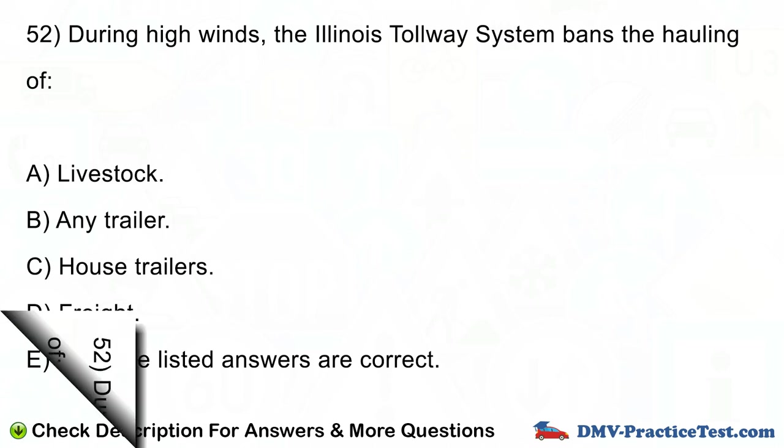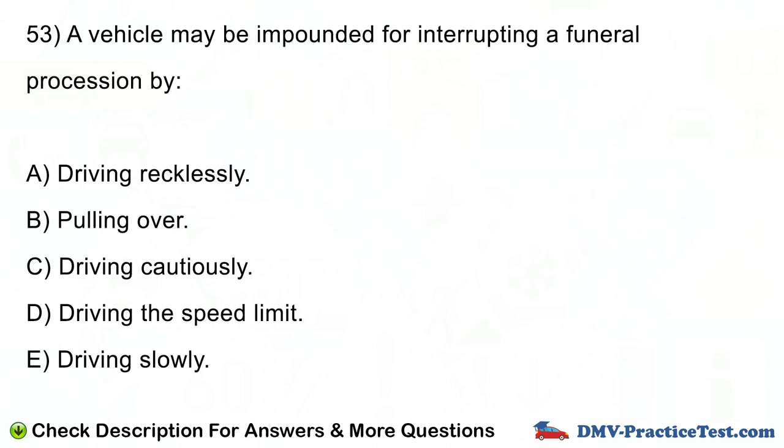Question number 53. A vehicle may be impounded for interrupting a funeral procession by: A. Driving recklessly. B. Pulling over. C. Driving cautiously. D. Driving the speed limit. E. Driving slowly.